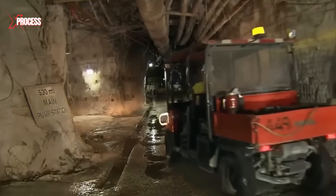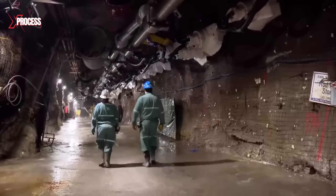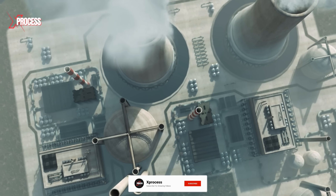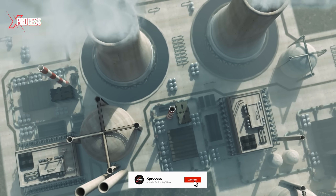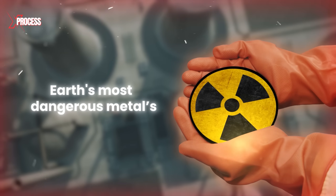In this video, we'll take you behind the scenes to explore these questions and more. We visited the largest high-quality uranium deposit in the world and a nuclear fuel factory to discover how uranium is extracted from nature and how one of the Earth's most dangerous metals is processed.